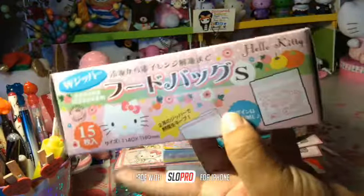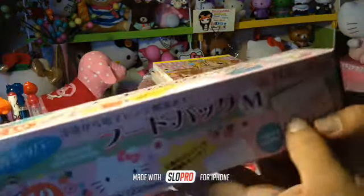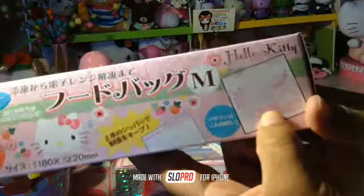And then I have this box of Ziploc Hello Kitty baggies — this box was 15. This one is a small size, and then I have this medium size. This one has 10 Hello Kitty bags, and they're really pretty.